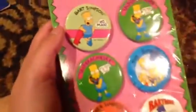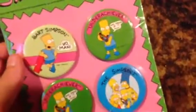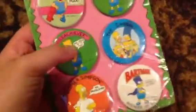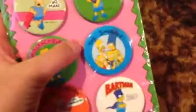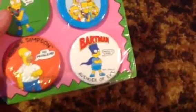I'll just go over the badges. This one has Bart on it, of course — it says "Bart Simpson, yo man. Underachiever and proud of it, man." Then there's another button — this one has the entire family on it and says "The Simpsons," and of course Bart is in there again. Then there's Bart as Bartman — it says "Bartman, Avenger of Evil. Watch it, dude."